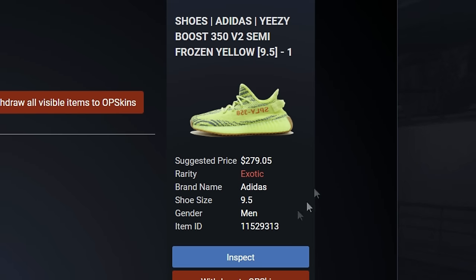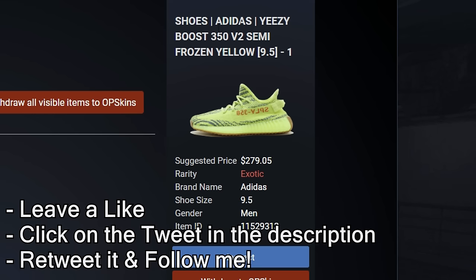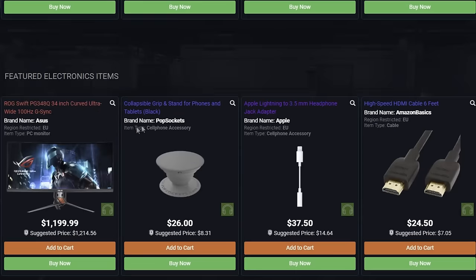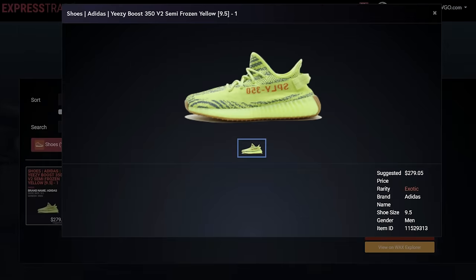Hey guys, quickly before the video starts I am giving away some Yeezys. If you want to enter for these semi-frozen yellows, it's quite simple - leave a like on the video, go retweet the tweet in the description, and follow me. It's basically a way to say thank you for all the support. Also, if you're not interested in the shoes, you could always sell them instantly and cop yourself whatever you want.